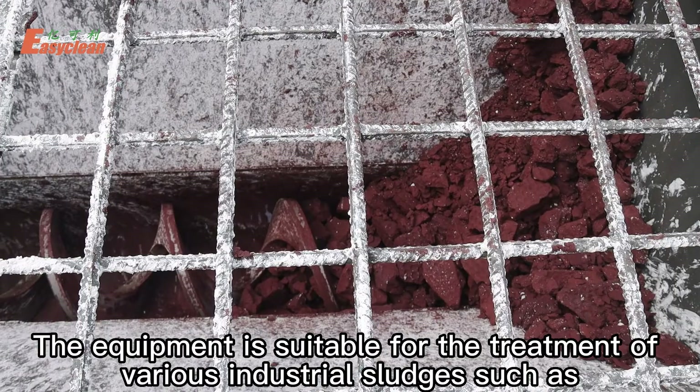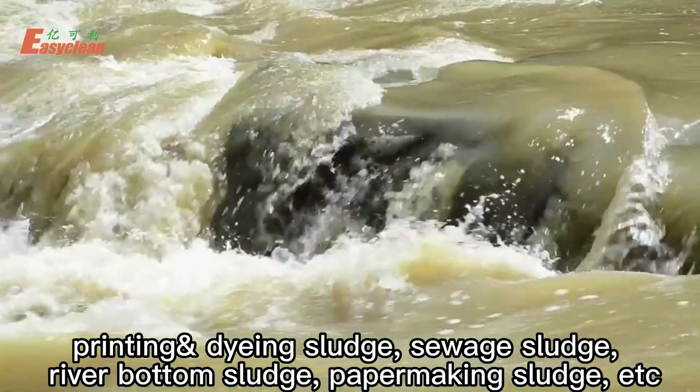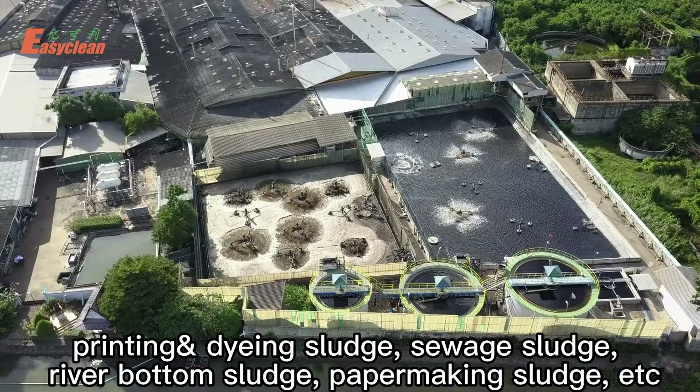The equipment is suitable for the treatment of various industrial sludges, such as printing and dyeing sludge, sewage sludge, river bottom sludge, papermaking sludge, etc.